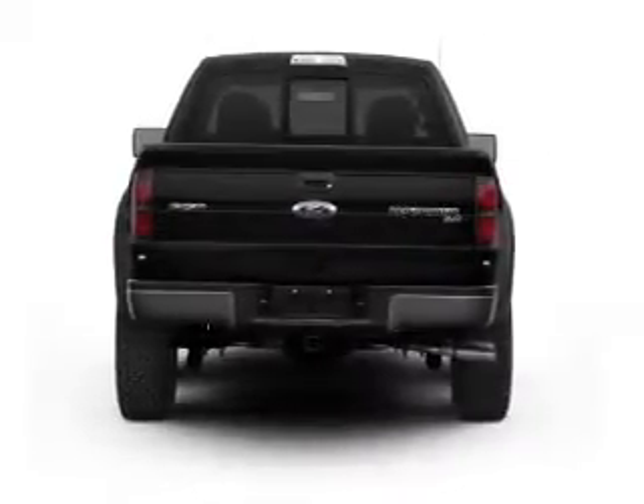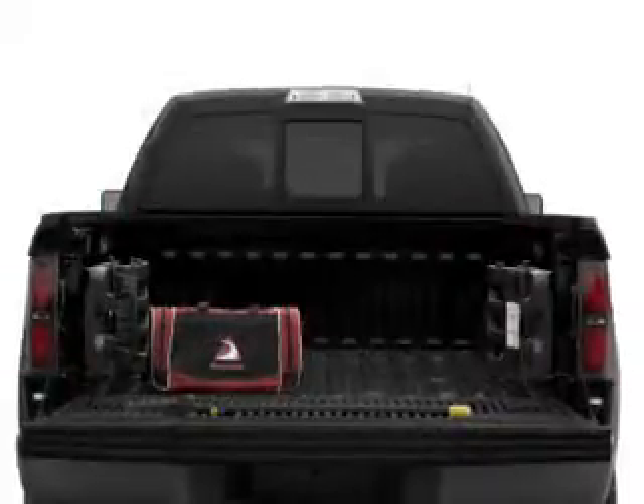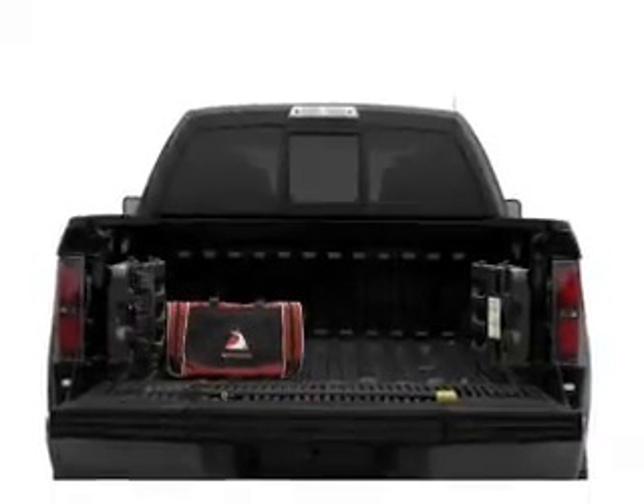Find your way easily with the included navigation system. Stand out from the crowd with premium wheels. A premium sound system is just one of the benefits of owning this vehicle. You will appreciate the safety feature of anti-lock brakes.